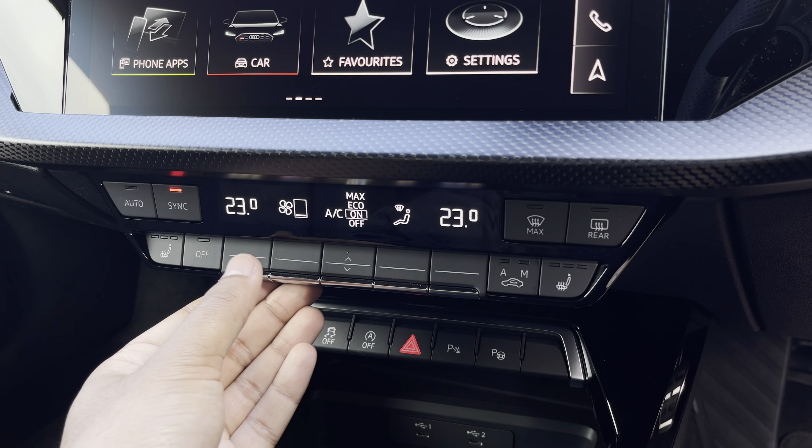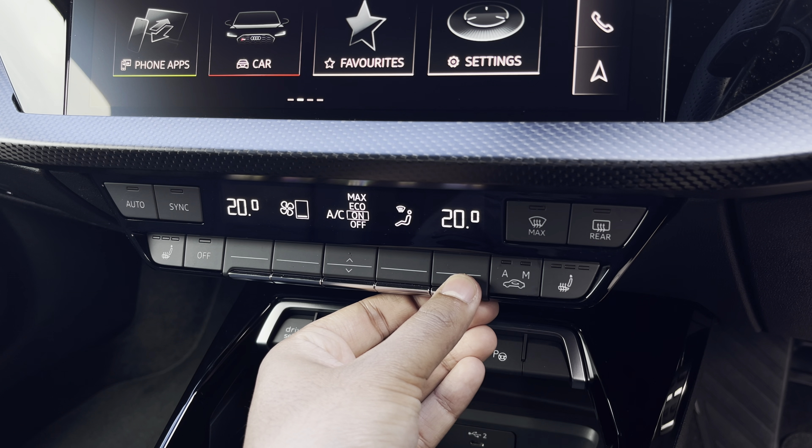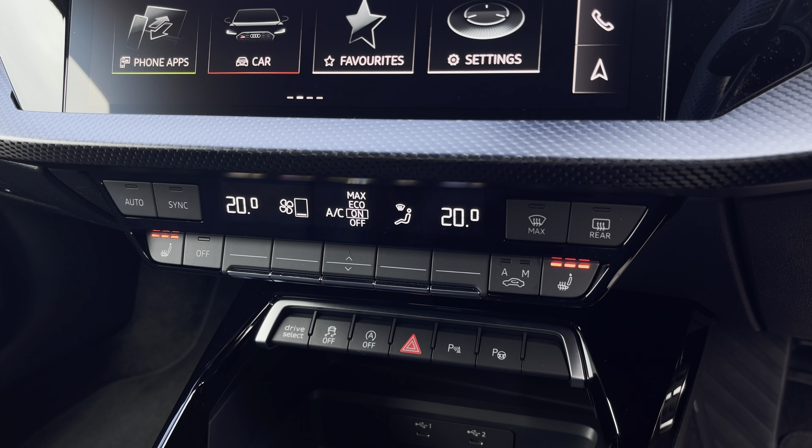Lower down you'll find the display for the dual-zone electronic climate control with plenty of adjustment to your preference, while there are heated front seats for the added benefit on those cold winter mornings.